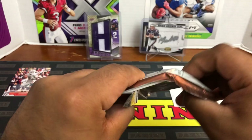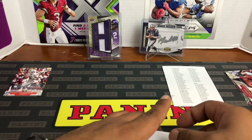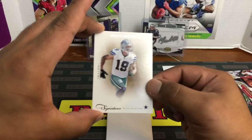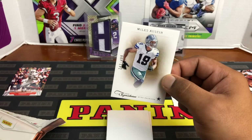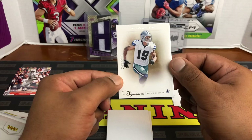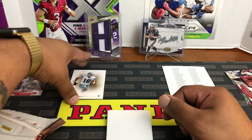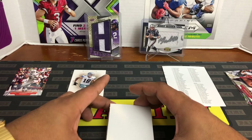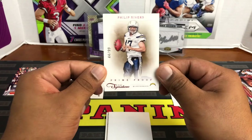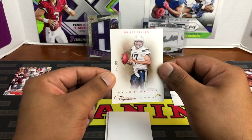Doesn't look like a redemption, so that's good. First up — Miles Austin prime signature, this is just the base. 243 out of 499, Miles Austin for the Cowboys. I remember him — good wide receiver. I had a friend who had a crush on Miles Austin, thought he had green eyes or something. Next up — Phillip Rivers, 44 out of 99, prime proof. Old man Rivers. These cards are thick and nice — not sticky, no dents, pretty clean.